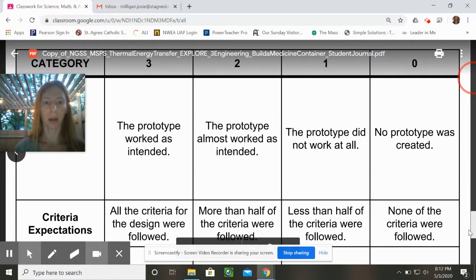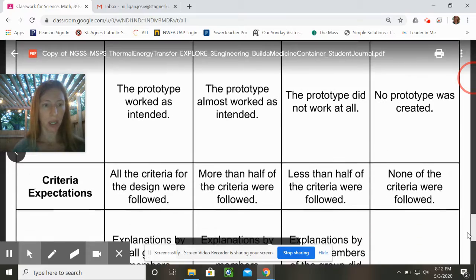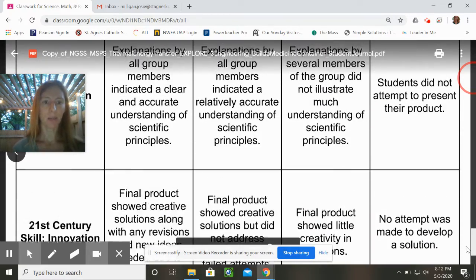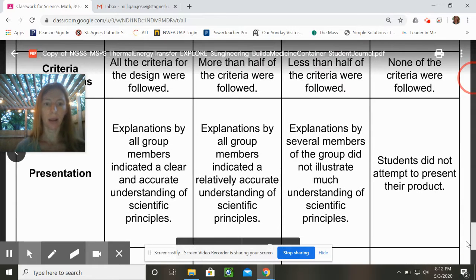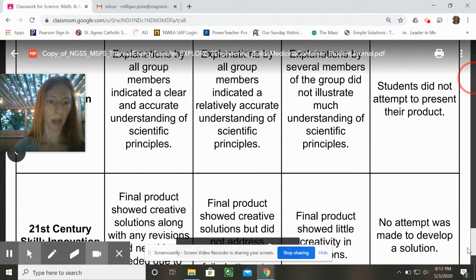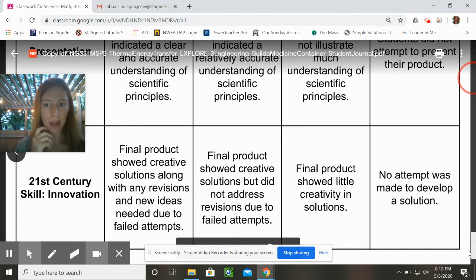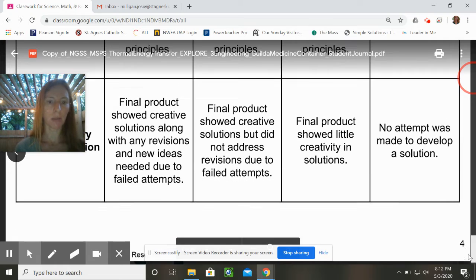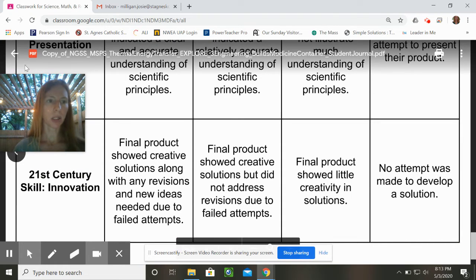We will have a rubric that covers the quality of the prototype and the criteria expectations met. As far as presentation goes, we will not present unless you have yours ready to go for one of the lunch bunch meetings this week or for the math and science discussion on Tuesday. And try to be innovative — try to think of something that hasn't been done before. That's one of our skills.